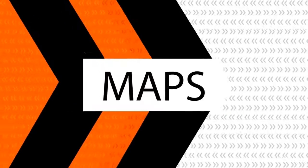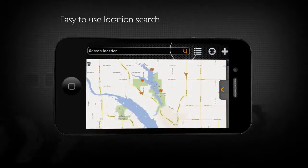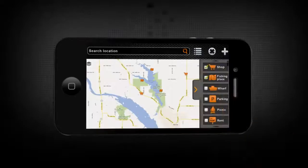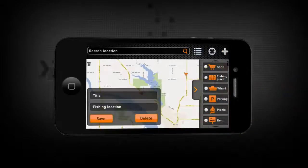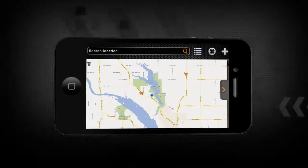With Smart Fish Finder, you get an integrated map function complete with a fish location saving option, so you can always know exactly where you should be fishing next time. Find the perfect spot every time, whether it's a lake, river, wharf, or any other angling site. The filtering system lets you search for specific types of location, with the GPS function allowing you to explore new areas with confidence.